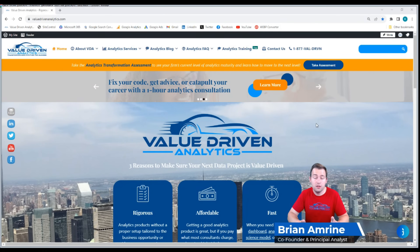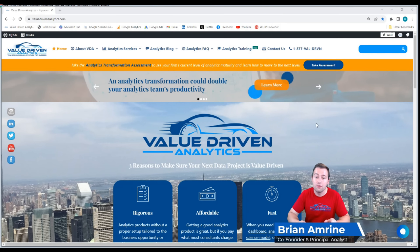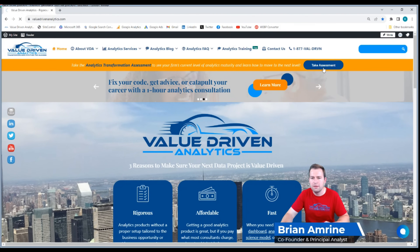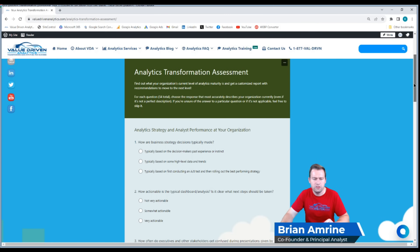If you're already with an organization and you've experienced what analytics is like where you work today, you may be curious what level of analytics maturity your current organization is at. We've got the perfect tool for you on valuedrivenanalytics.com — there'll be an orange banner that'll allow you to take the analytics transformation assessment. You'll see a quiz with about 34 questions, each with three possible answers. Submit the form, and within a few days you'll receive an email with a customized report of what level of analytics maturity your organization is at and, more importantly, how you can help your organization get to the next level.